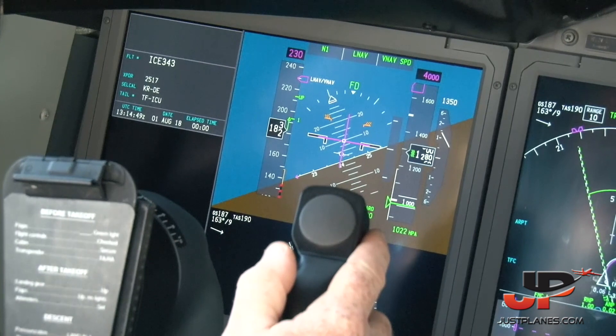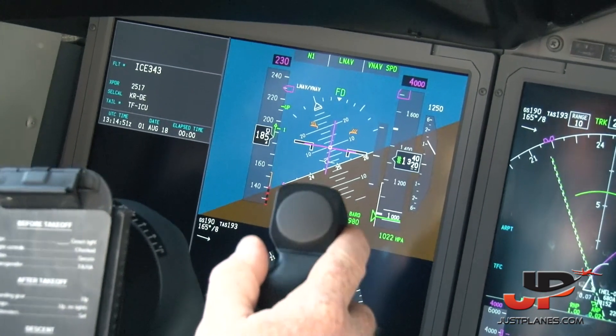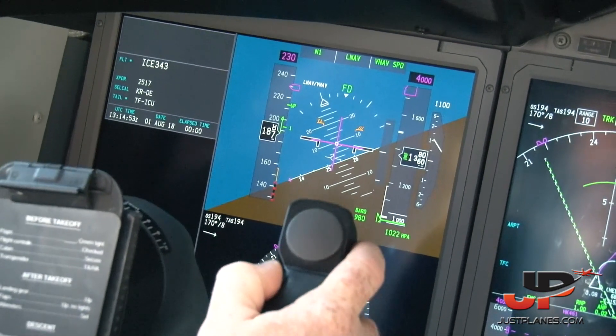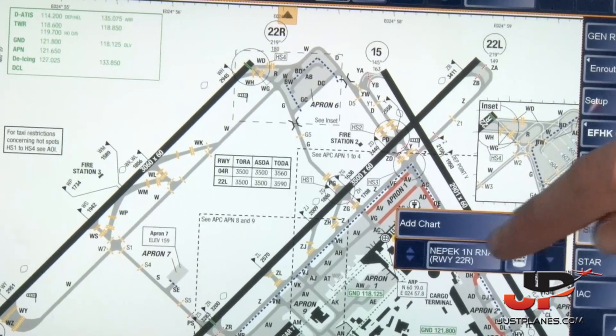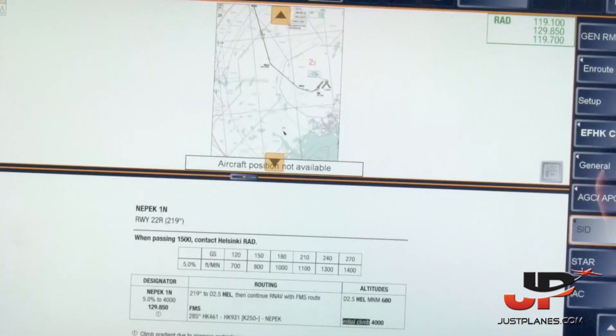Speed check. Flaps one. The departure was NEPEC 1 November.